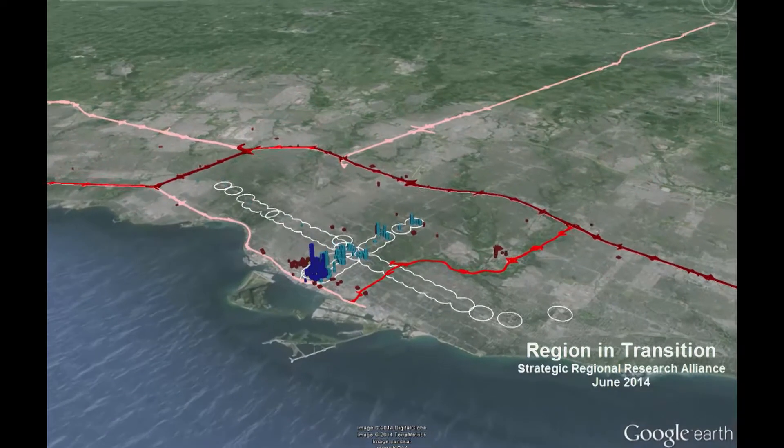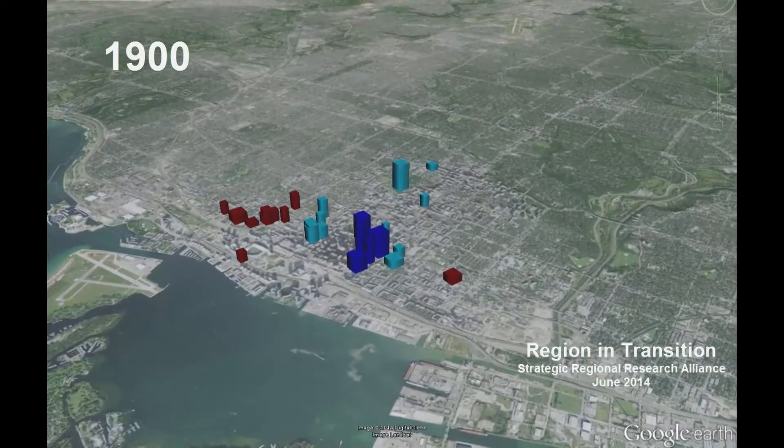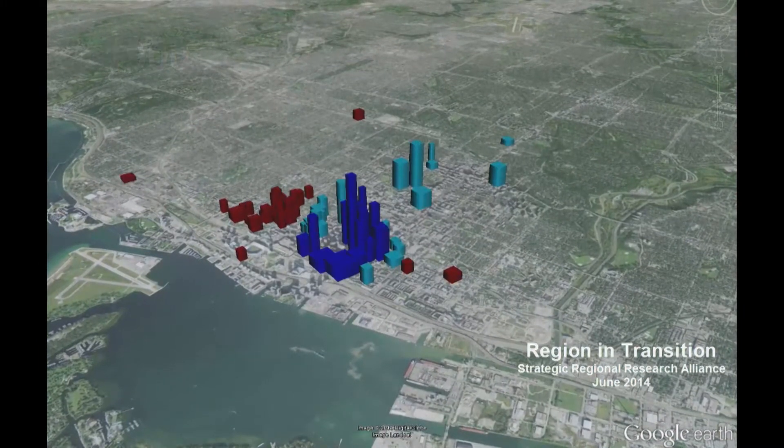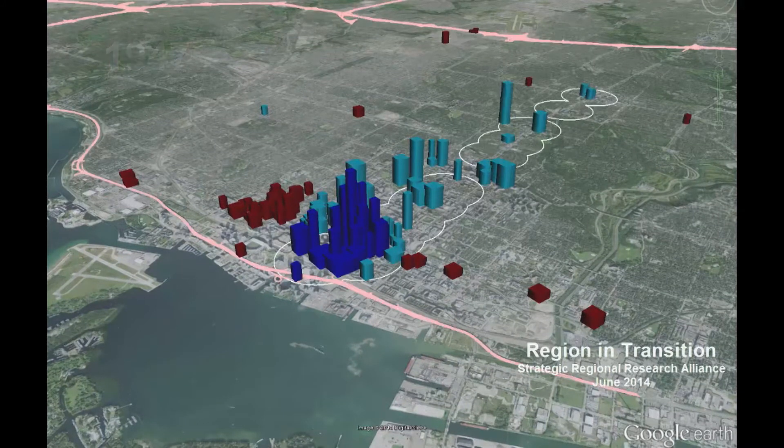Let's go back in time to 1900, when all major office space, stores, and entertainment were located within 300 meters of Yonge Street. For the first half century, all new office space was built in this corridor. By 1947, City Council decided to invest in the first subway in Toronto. Over the next 35 years, all office buildings were constructed in close proximity to Yonge Street.